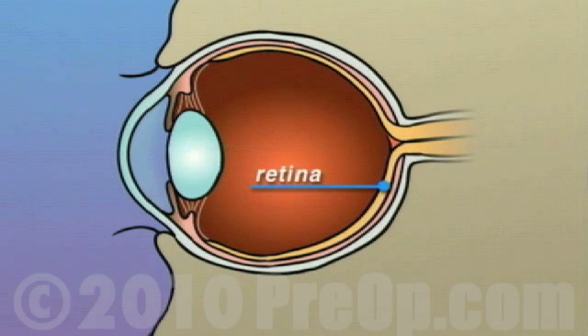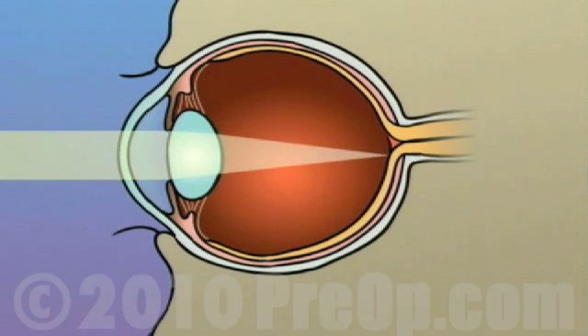which acts like a photographic film. In an eye that has perfect vision, light rays passing through the pupil are focused by the lens to fall precisely at the center of the retina.